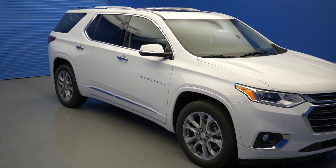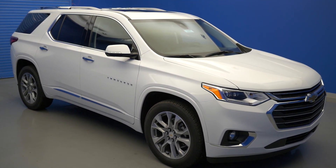In this video, we'll be showing you the top 7 tech features found inside the 2018 Chevy Traverse.